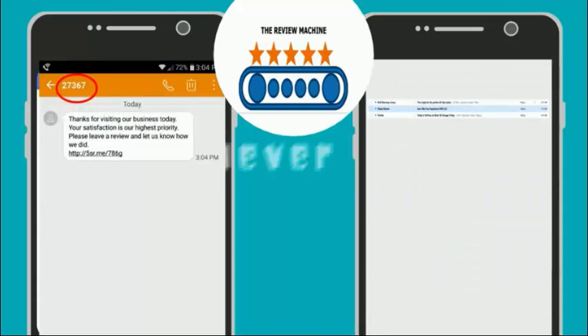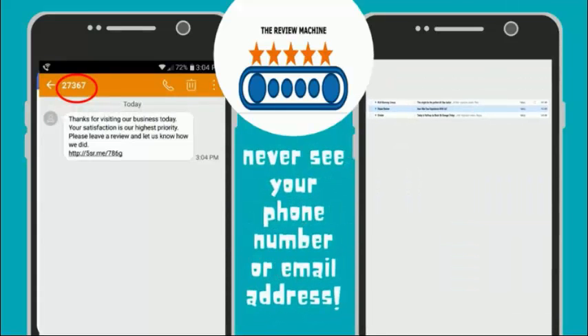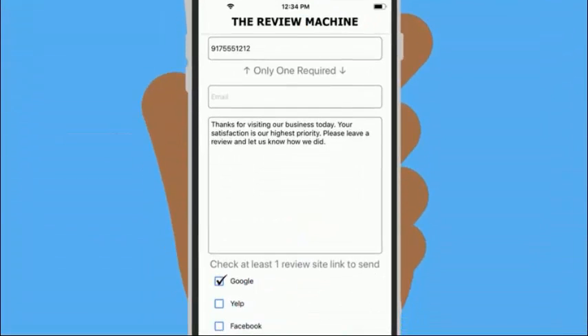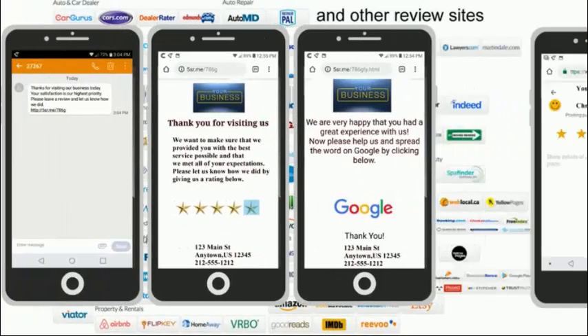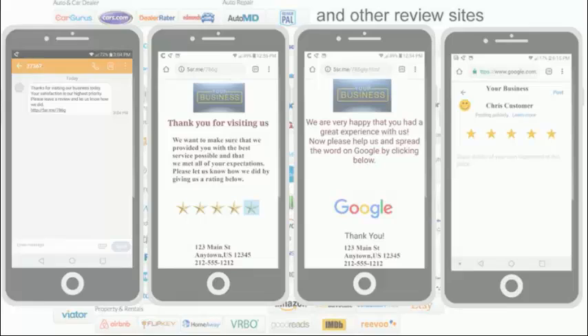Your customers will never see your phone number or email address. The Review Machine lets you choose up to three different review sites to direct your customers — just the big three, or one or more of the hundreds of industry-specific sites. The choice is yours. You are in control.